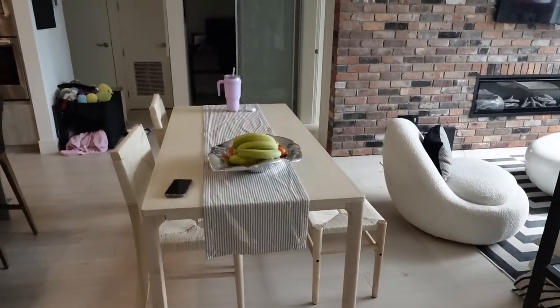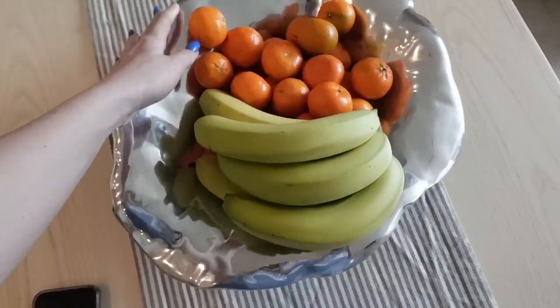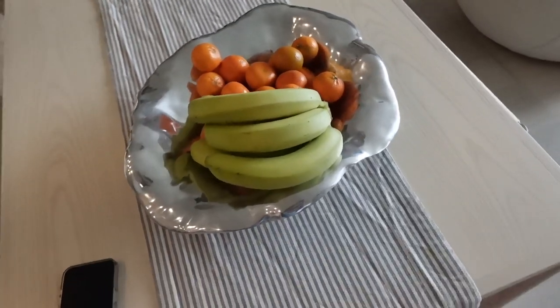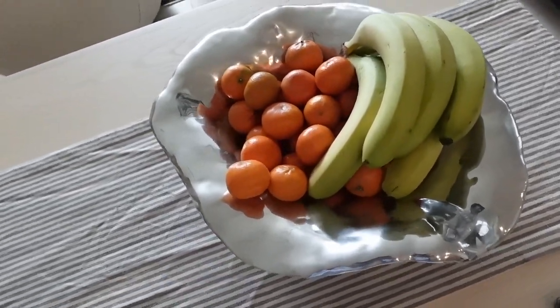This is a new fruit bowl I got from a vintage store. It's a super expensive bowl that I looked up while I was there, and I think it's so funky and cool, so we're just using it as our fruit bowl right now.